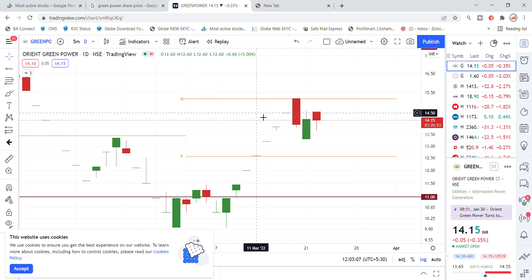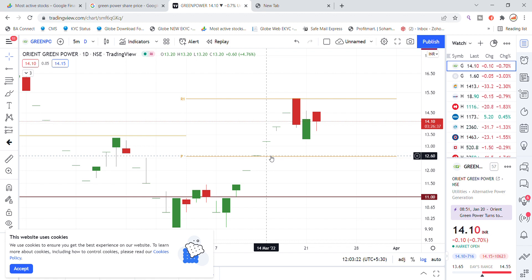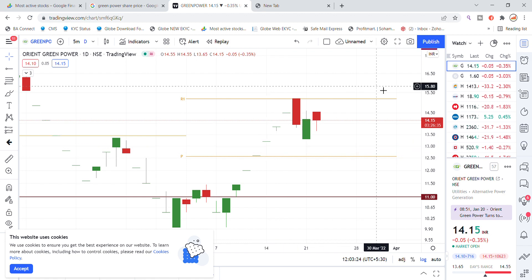You will see that the resistance will come again from the 13 to 12.50 level. Resistance 1 will not be able to get a good move. This is your latest update on the Oren Green Power stock.